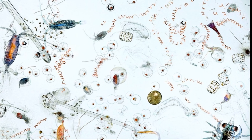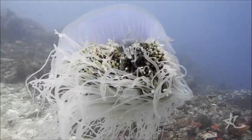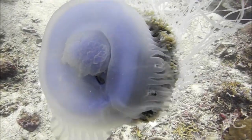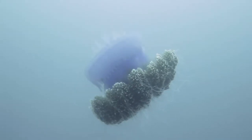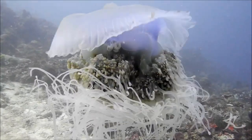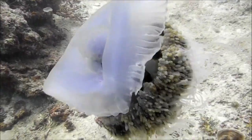The jellyfish feed on plankton with the help of their trailing stinging tentacles. Cauliflower jellyfish have no heart, brain, or blood. To swim, they contract their bell. They grow fast and only live around six months. They are bioluminescent,